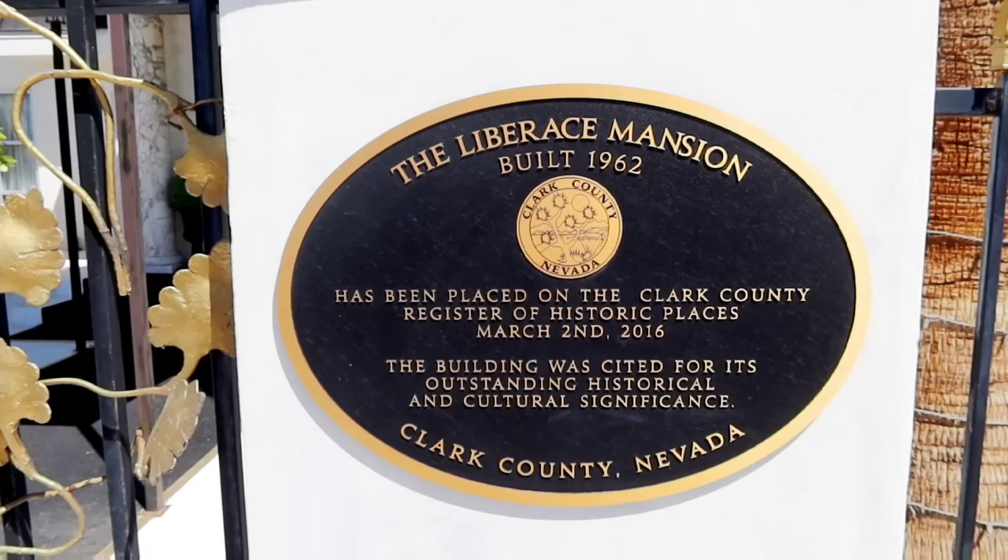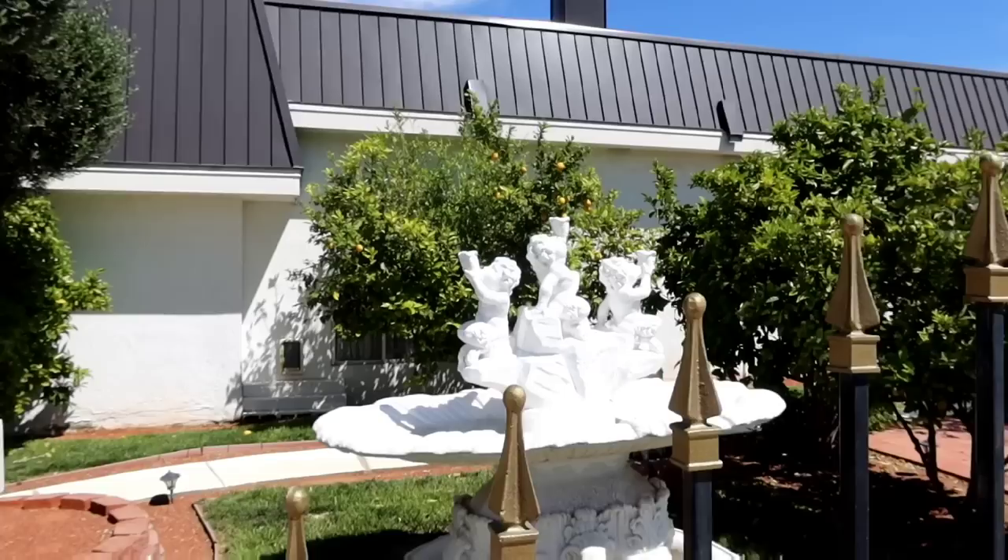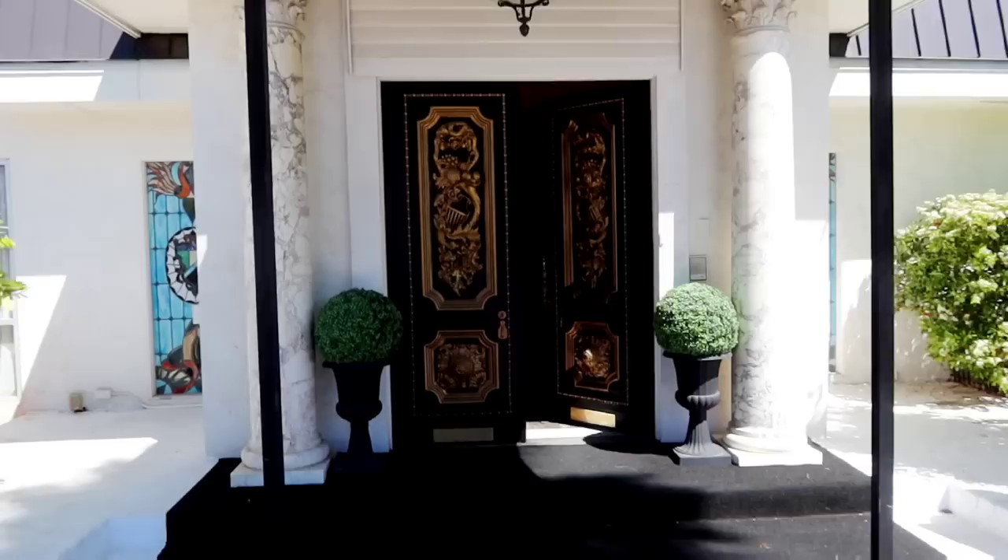I believe this was the first registered historical place in this area — Liberace Mansion. Liberace's Two Palms. Before we go in, I want to take a look at one of my favorite pieces of the house, which is this fountain right here.